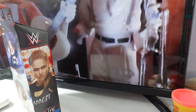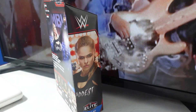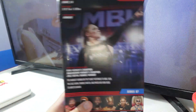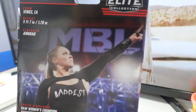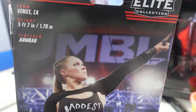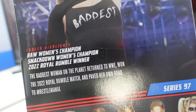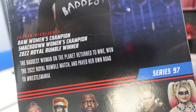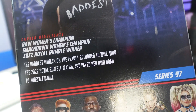This is the back of the packaging. It says here: from Venice, California, 5'7", finisher is the arm bar. Her career highlights include Raw Women's Champion, SmackDown Women's Champion, and 2022 Royal Rumble winner. It says the baddest woman on the planet returned to WWE, won the 2022 Royal Rumble match, and paved her own road to WrestleMania.